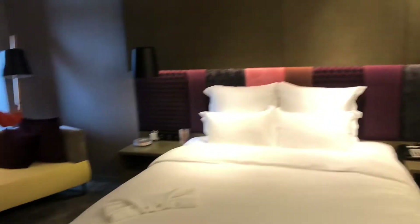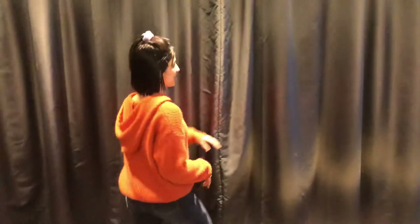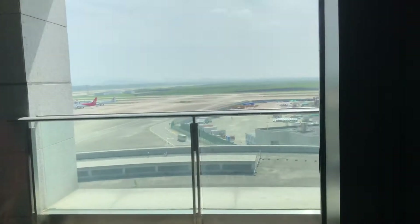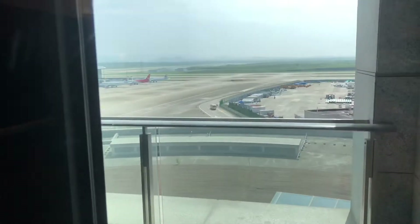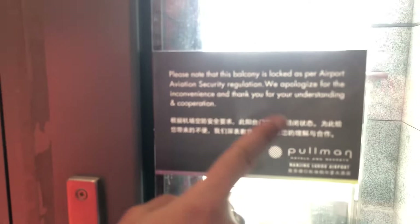And here is the main area. The main aspect is the view — you can see it. The balcony is locked as per airport aviation security regulations. Just a plane taking off. Oh, I can see the plane!